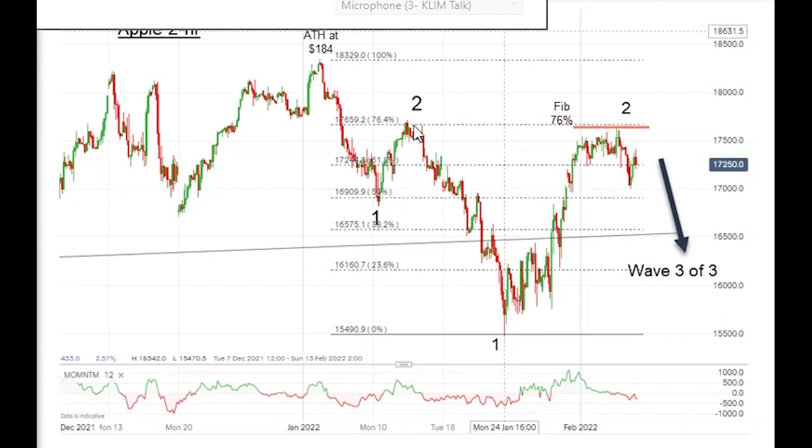And that's exactly what we found. We have an ABC textbook bounce in wave two, and then another one, two, three, four, five waves down in a brand new wave one off of this wave two high here. So that's one of two.